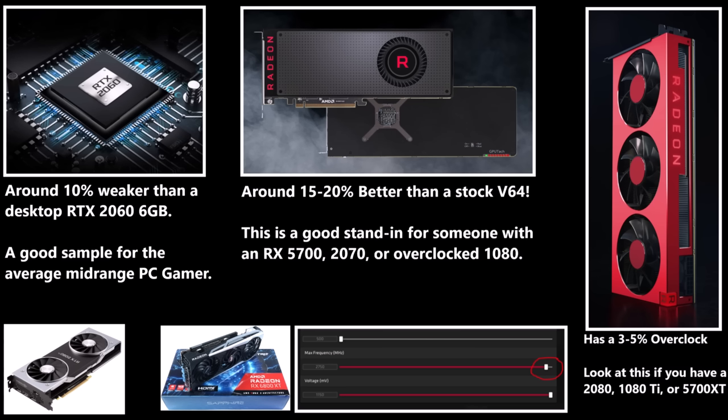The other graphics cards I have on hand include: an RTX 2060 laptop that's been overclocked and undervolted to perform close to a desktop 2060, a stand-in for mid-range; a Vega 64 that's one of the best overclocking samples I've ever had — performing closer to a Radeon 7 than most — a stand-in for a 5700 or 2070; my previous-gen high-end Radeon 7; and a 2080 Ti. Watch the previous review for more details.